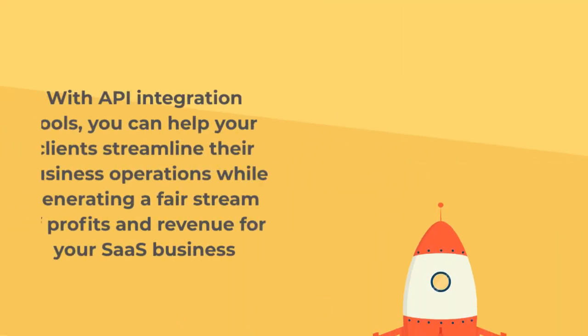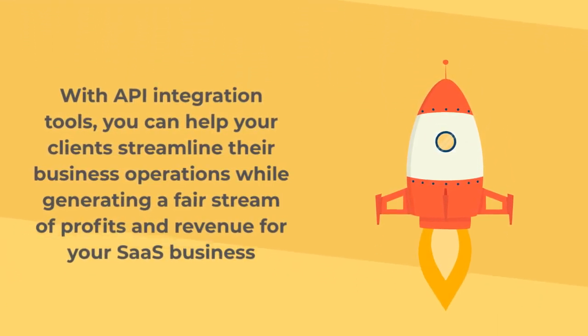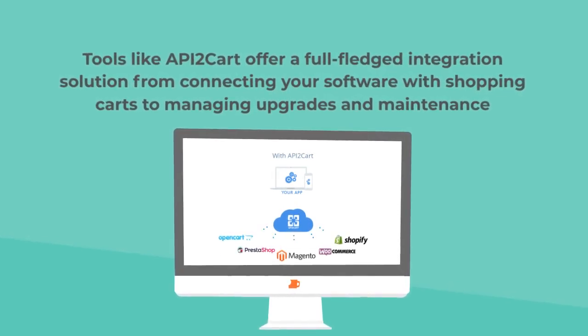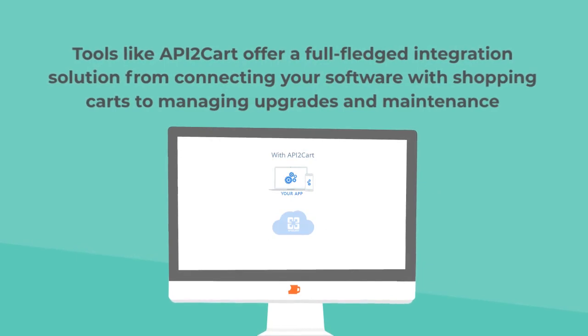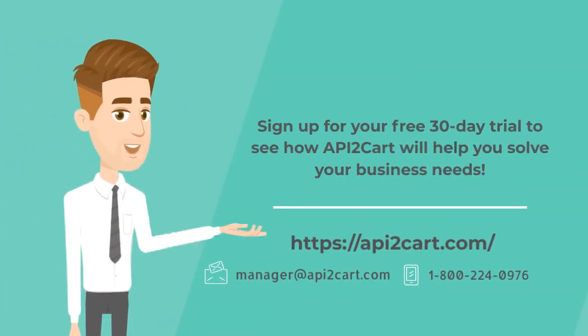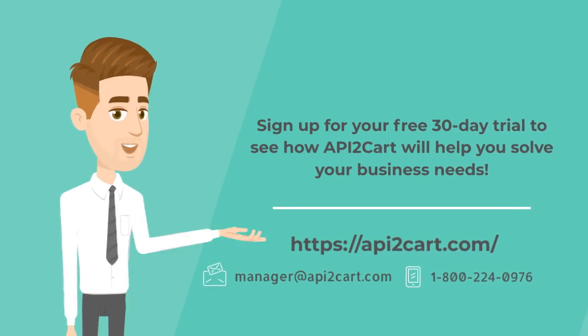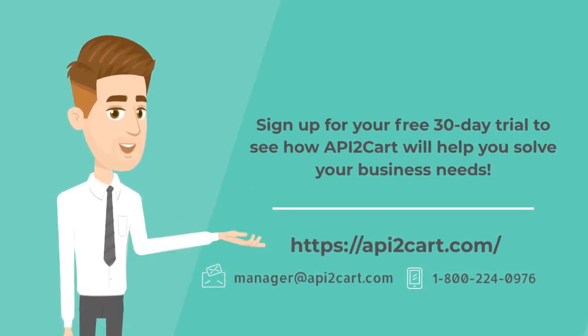With API integration tools, you can help your clients streamline their business operations while generating a fair stream of profits and revenue for your SaaS business. Tools like API2Cart offer a full-fledged integration solution from connecting your software with shopping carts to managing upgrades and maintenance. So, do not miss a chance to avoid all the integration challenges. Sign up for your free 30-day trial to see how API2Cart will help you solve your business needs.